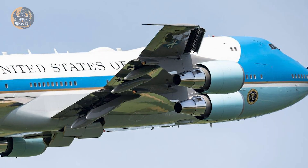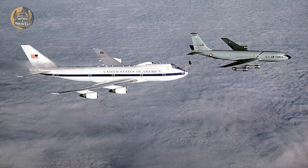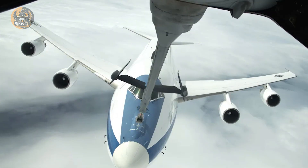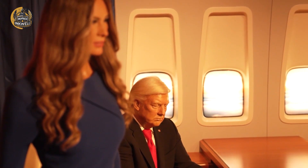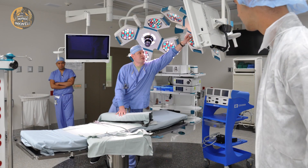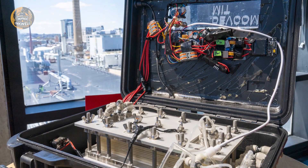Inside, the aircraft is divided into 4,000 square feet of floor space across three levels. But this is not a luxury hotel — the layout is a hierarchy of power. The upper deck is the domain of the cockpit and the communications center. The main deck is the president's territory, housing the flying oval office, a conference room, and a private suite. Walk further back and the glamour fades — the rear of the plane is for the press corps and junior staff, physically and symbolically separated from the seat of power.